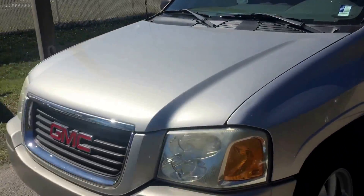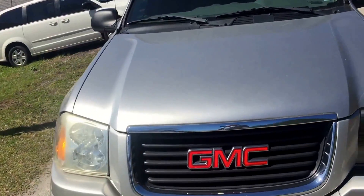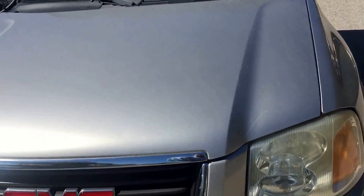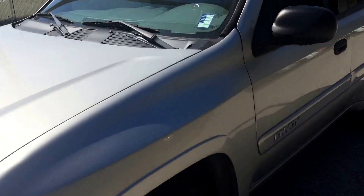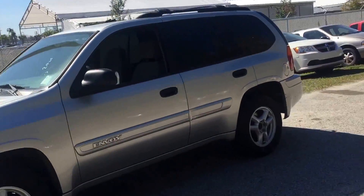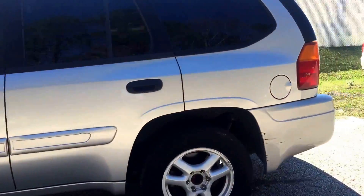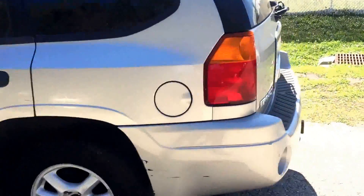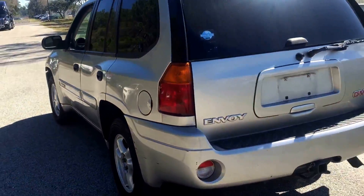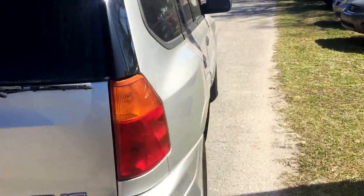Hello, good afternoon Janet. This is Safe at Arlington Toyota. Janet, I received your inquiry on this 2005 GMC Envoy, so I just wanted to make this short video for you letting you know this vehicle is here. It's in tremendous shape for being 12 years old and having well over a hundred thousand miles. It runs well, AC is cold, and the exterior and interior are in really good condition.